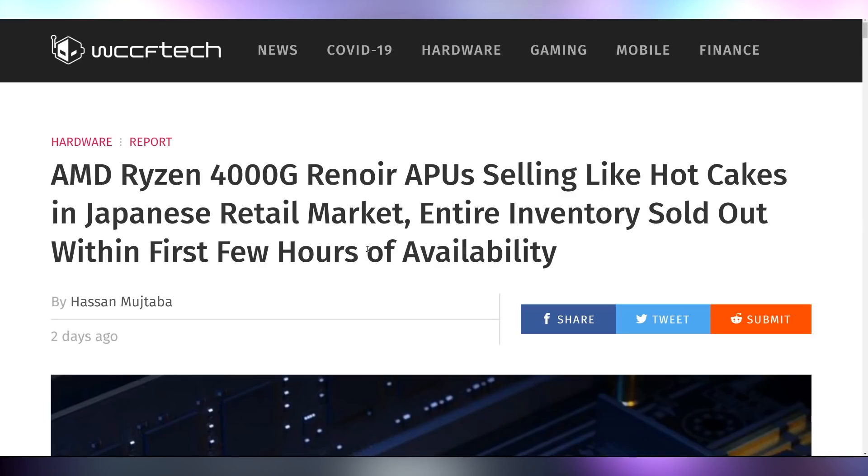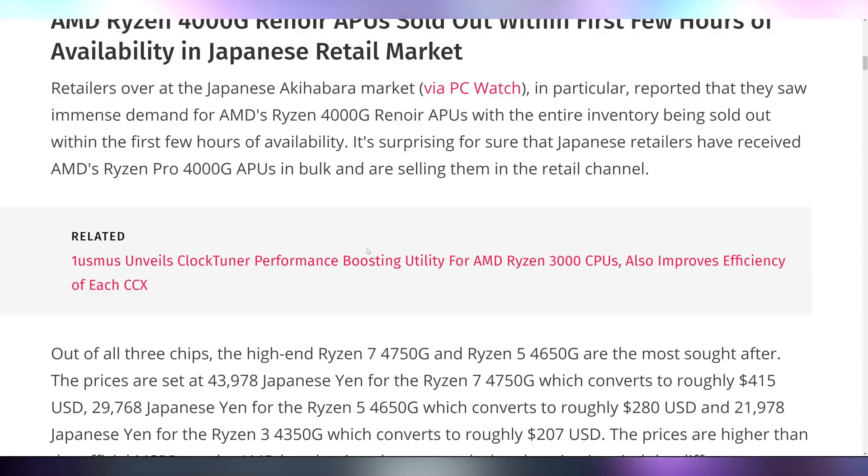The Renoir APUs aren't available for retail, because when they do hit retail — like in the Japanese Akihabara market — the entire inventory gets sold out within hours. That's also what I did when I saw the 4750G for sale on eBay. I picked that up on August 10th, and I'm very excited to say it's actually in Florida as of recording — sitting in Orlando and just needing to make the quick drive up to Gainesville. I'm hoping by the time this video goes live it may have been delivered.